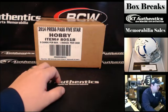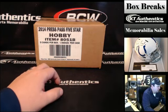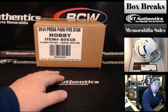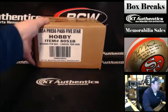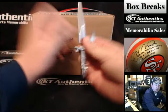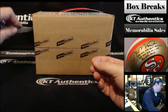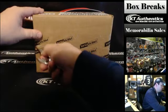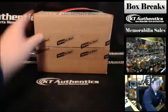Here with KTAuthentics.com, we're going to do a 2014 Press Pass 5 Star Racing. This is a racing case for Jason. Thanks, Jason, I appreciate it, man. If anybody doesn't know, Jason has a new card shop located in Houston, Texas. He also is on breakers called Sports Cards Plus. Go visit him in his room and subscribe.